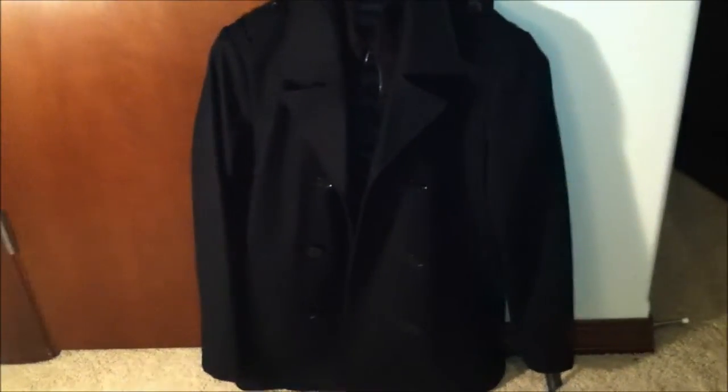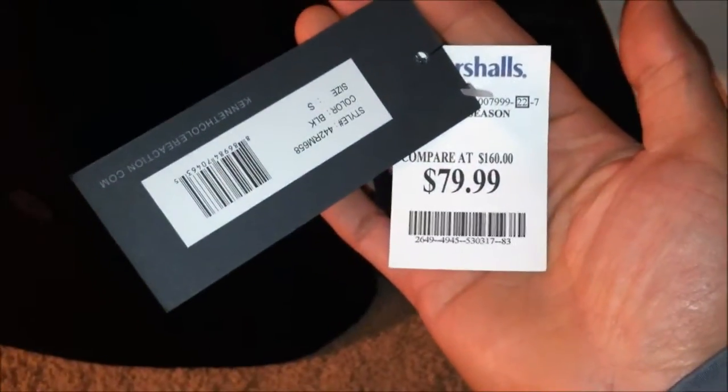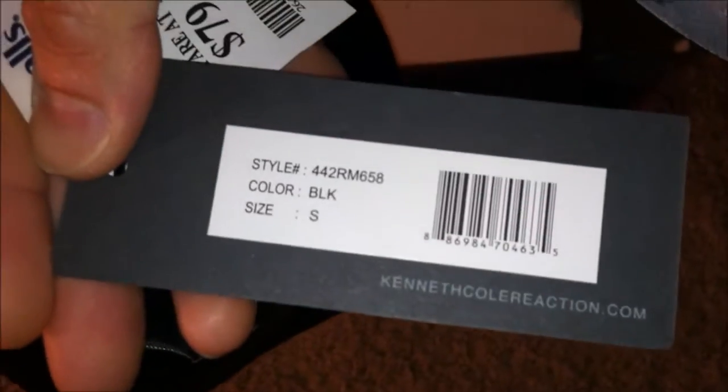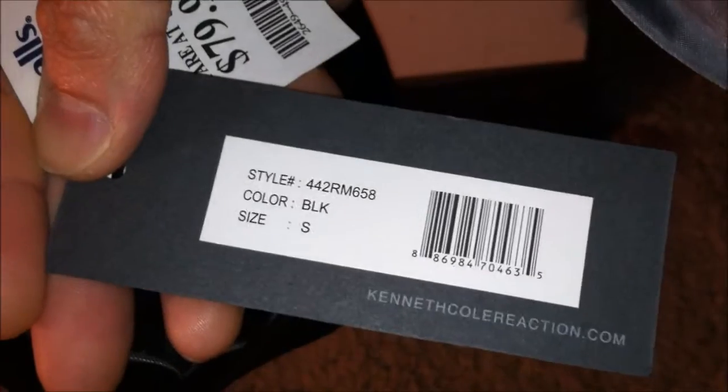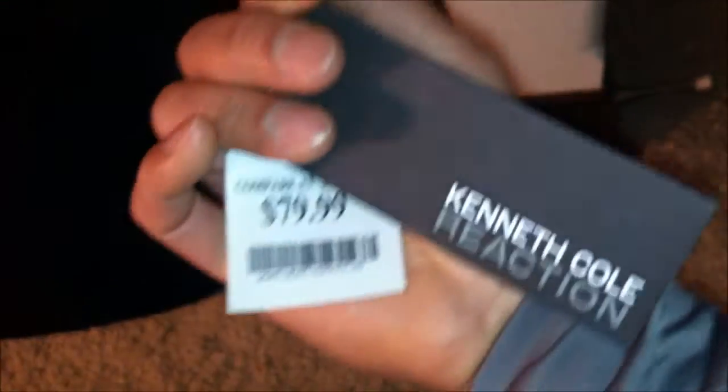Let's see where I bought this bad boy and how much I paid for it. That's right, this time I went to Marshall's — I only paid $79.99. It looks like the original price was $160. This is the model number, it's black, Kenneth Cole Reaction. I chose small because I like it to be a little bit fitted and snugger than typical.